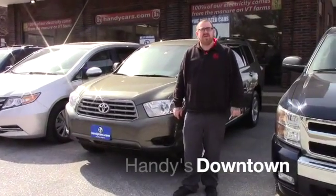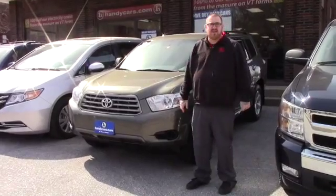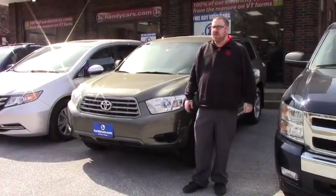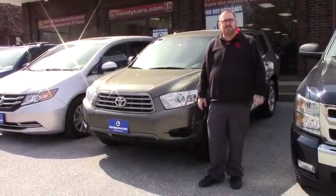Hello Amy, Nick Lambert here from Handy's Downtown. Just wanted to make a quick video for you on this nice 2010 Toyota Highlander that we recently received. Super low mileage for the year — it's got just over 66,000 miles — but just wanted to go over a few features of the vehicle with you.